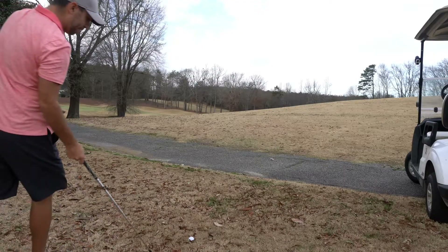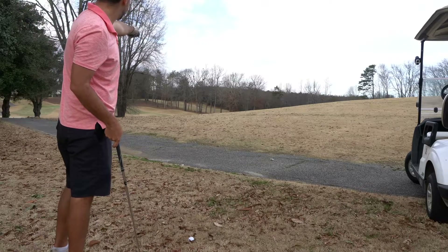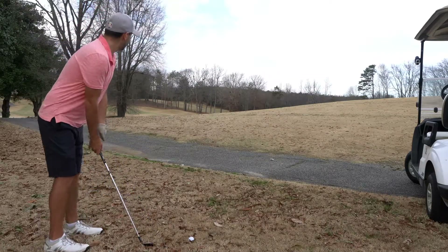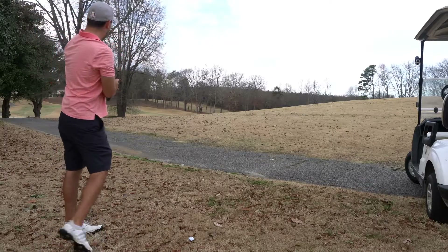Not a terrible drive, but we're in a pretty bad spot — we can't get to the green, which is just to the left of these trees. There is a nice little landing spot over some water over here though, which an eight iron should be perfect for. So that's what we're going to take — nice easy swing and get something up there.